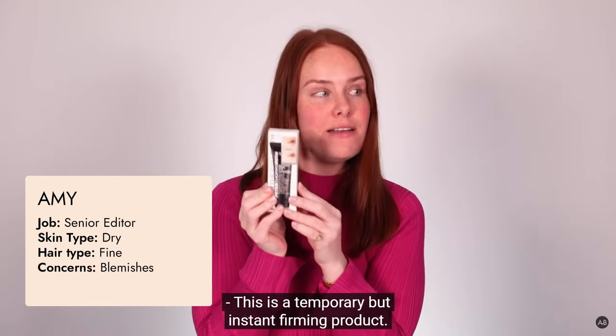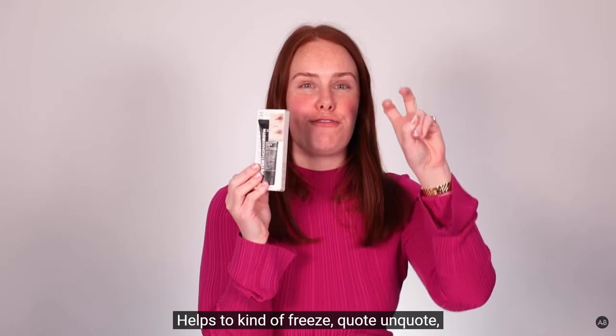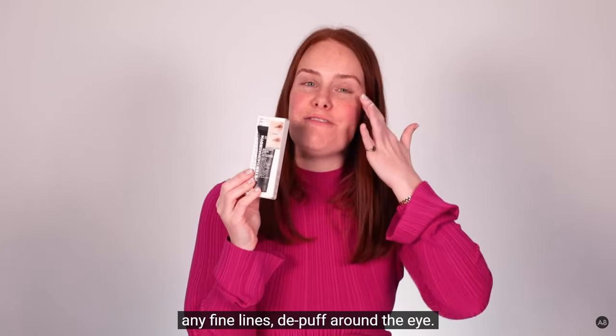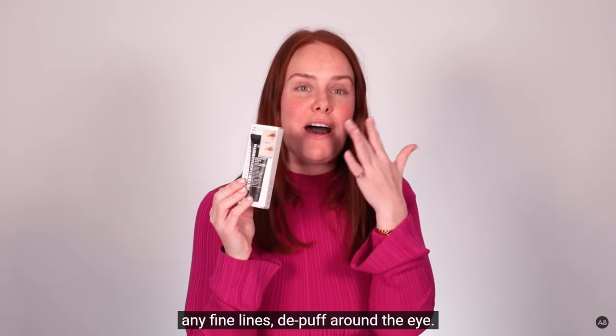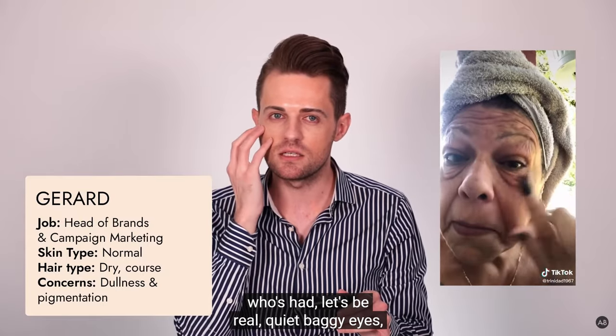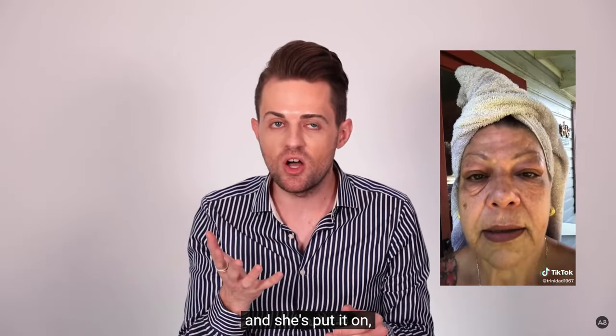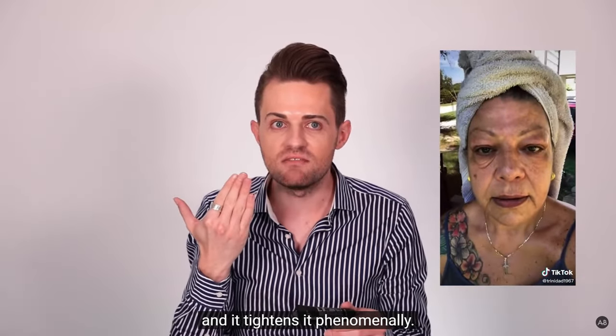It's a temporary but instant firming product. It helps to kind of freeze, quote unquote, any fine lines and de-puff around the eye. There's a marvelous lady who we've all seen, who's had — let's be real — quite baggy eyes, and she's put it on and it tightens it phenomenally.